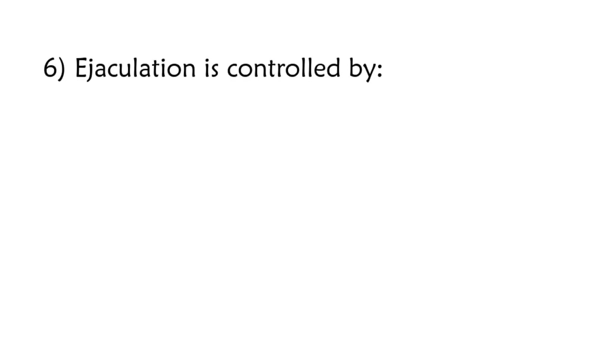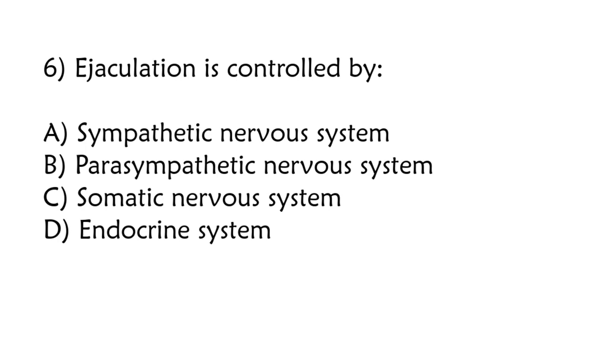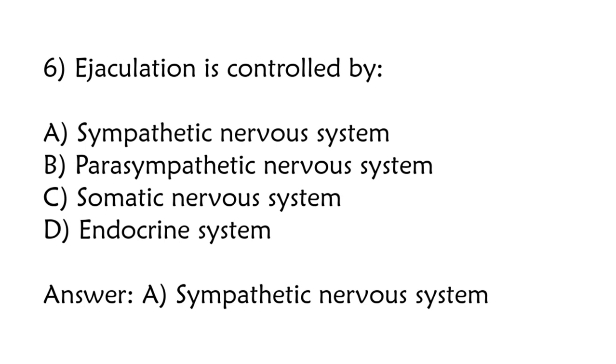Ejaculation is controlled by: sympathetic nervous system, parasympathetic nervous system, somatic nervous system, endocrine system. Correct answer is option A: Sympathetic nervous system.